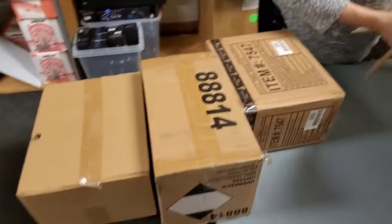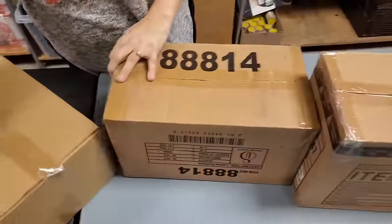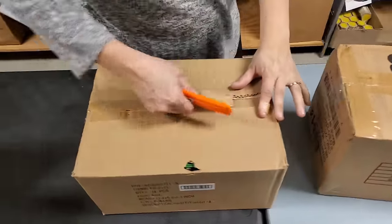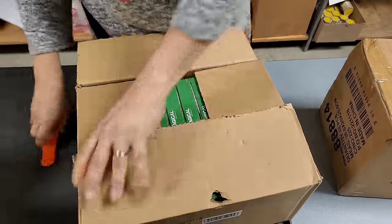We sold out of quite a few toys and clothing, so we needed to restock the store. We were almost out of these.